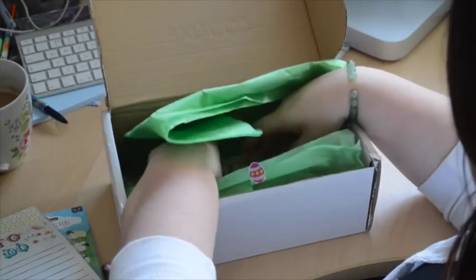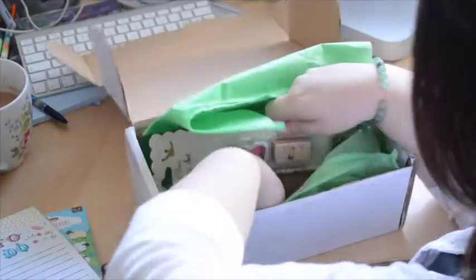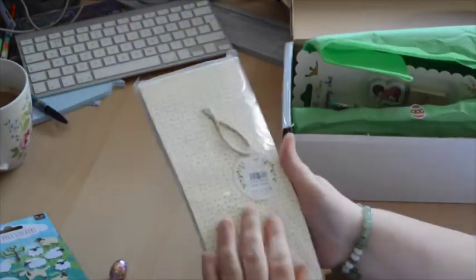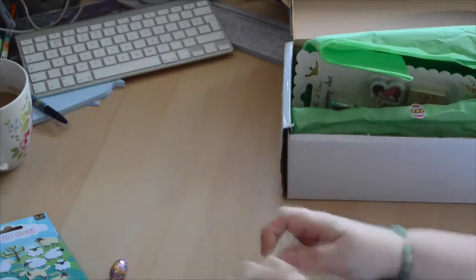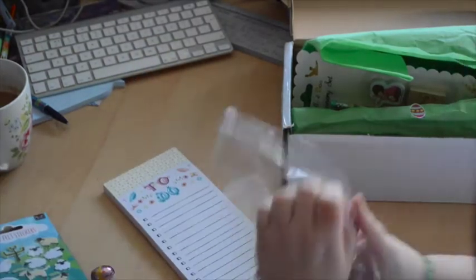What else have we got? A green pen — now I loved the pink one last time. Let me grab this out. You must have worked so hard on sourcing all these things, amazing.